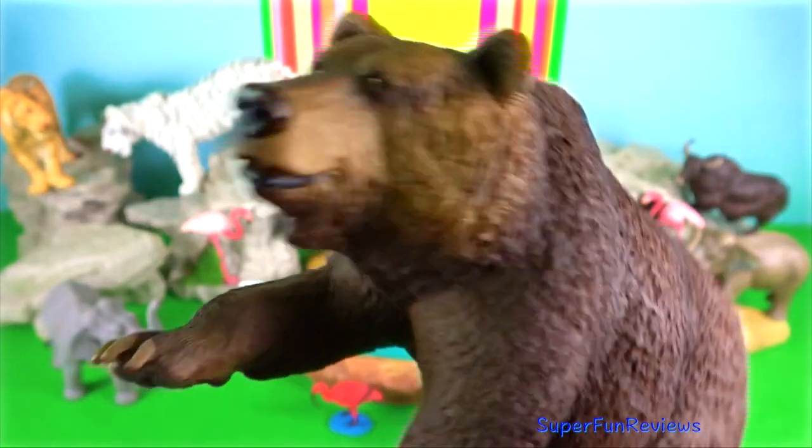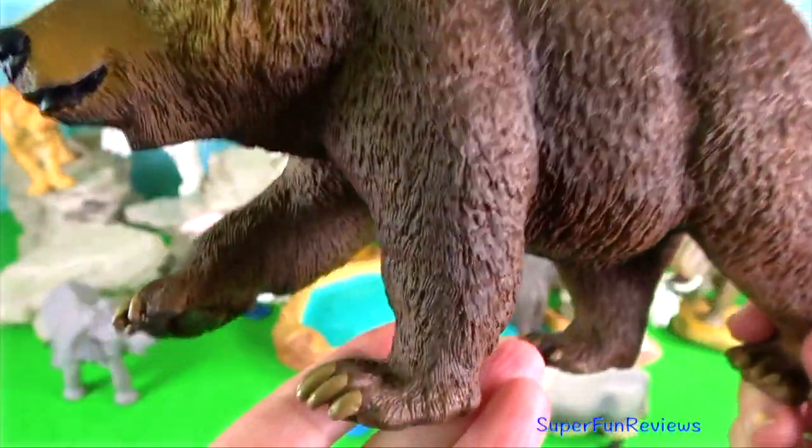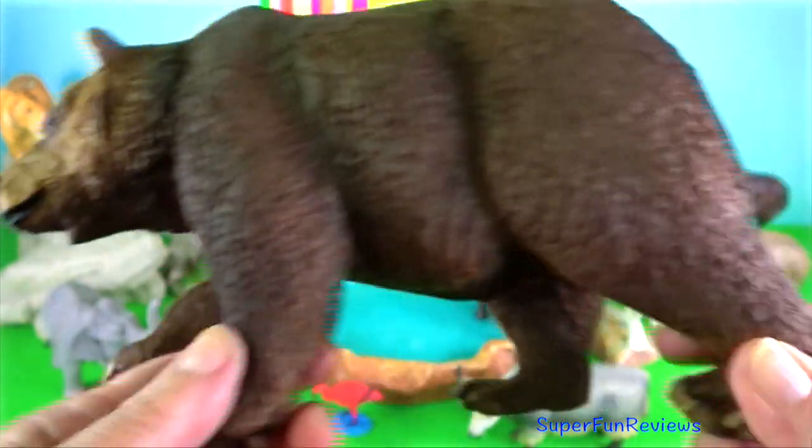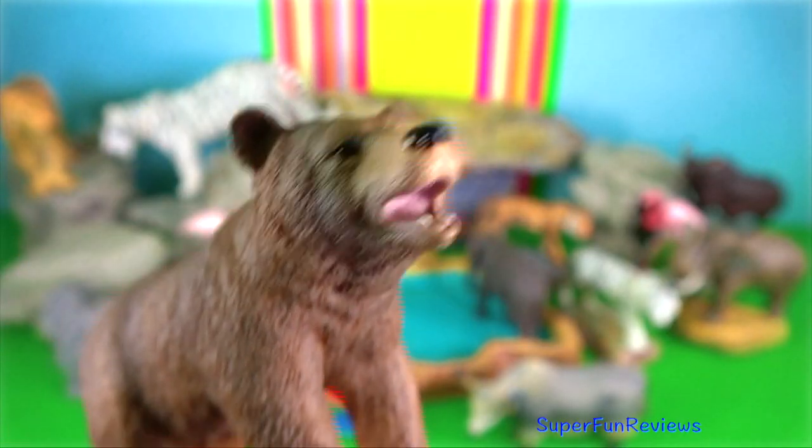Himalayan brown bear. They are the largest animals in the Himalayas and are usually sandy or reddish brown in colour. Males reach up to 2.2 metres in length and they hibernate in dens during winter.